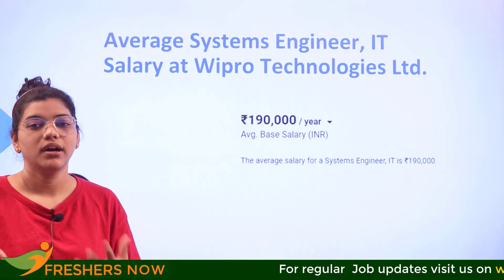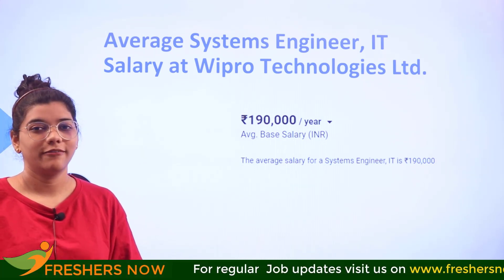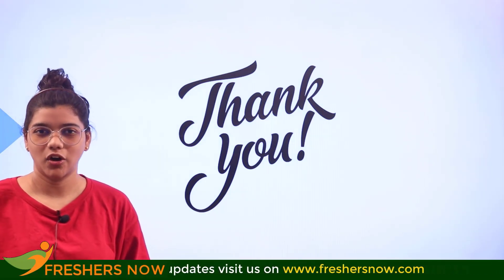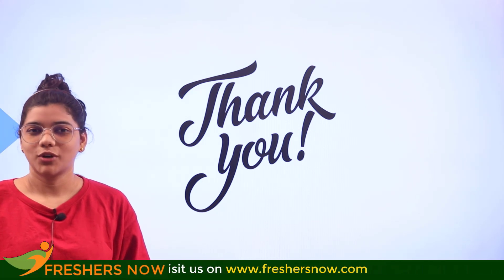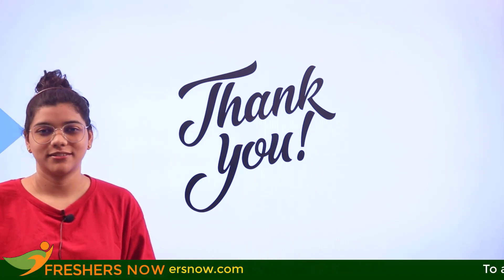We have come to the end of the video. If you have further questions or suggestions, please place them in the comment section. Thank you so much for watching till the end — don't forget to subscribe to the Freshers Now channel for more informative videos like this.